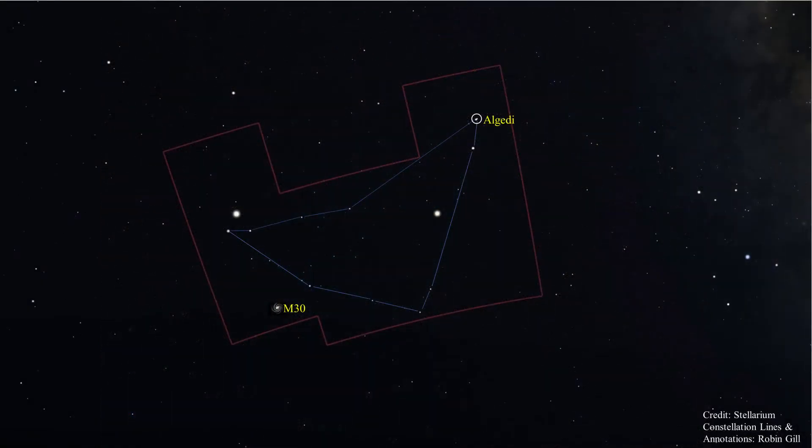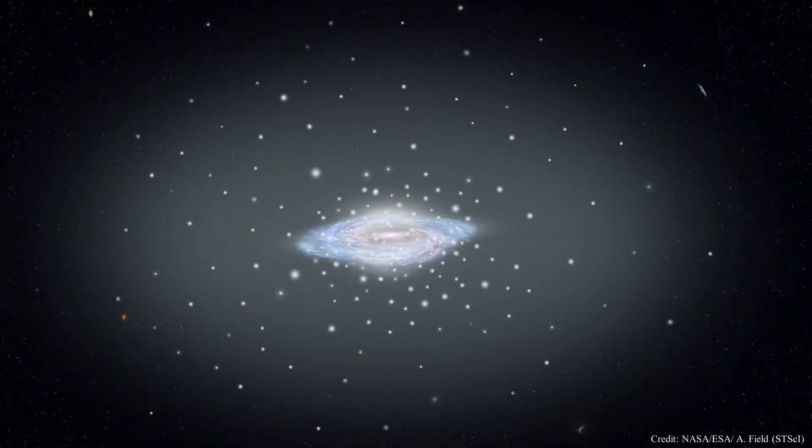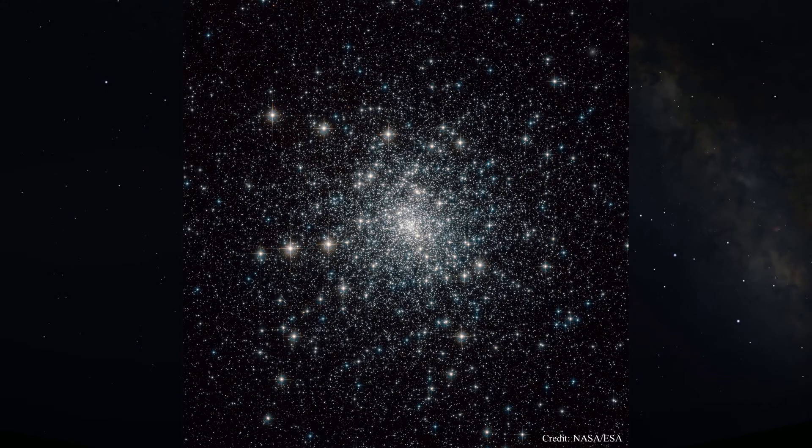Now let's look at some deep sky objects. This is the location of M30, a globular cluster. This illustration shows the fundamental architecture of the Milky Way galaxy: a spiral disk, a central bulge, and a diffuse halo of stars and globular clusters. Globular clusters like M30 are mostly found in the galactic halo. Globulars are the largest and most massive type of star cluster, mainly populated by old stars that are very tightly bound by gravity, giving them their spherical shape and high concentrations of stars toward their centers. M30 contains several hundred thousand stars and is located about 28,000 light years from Earth. It's estimated to be 13 billion years old, making this cluster almost as old as the universe itself.